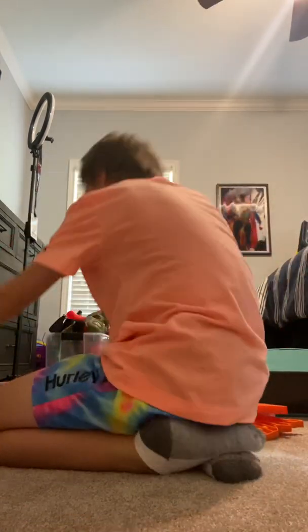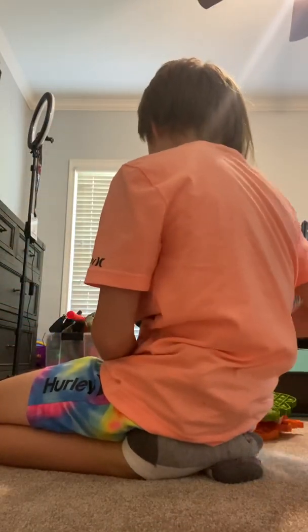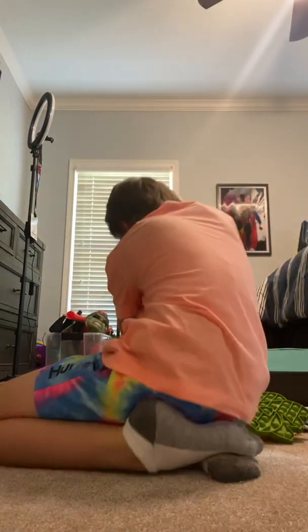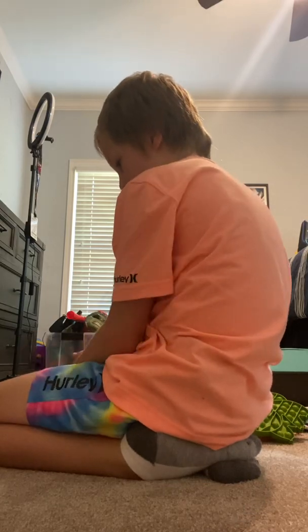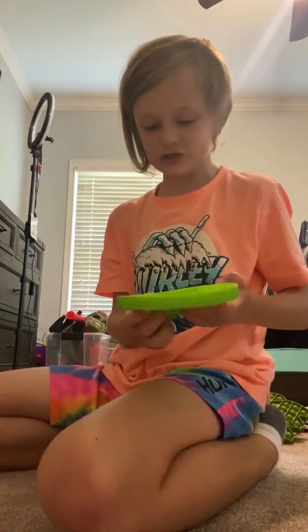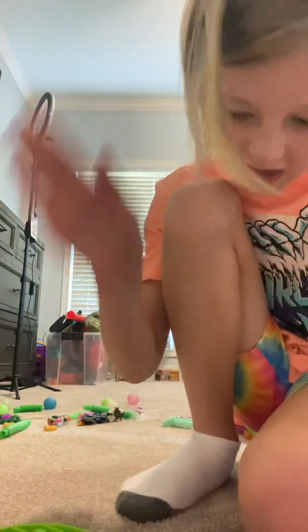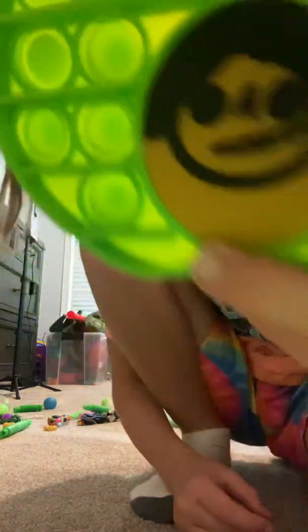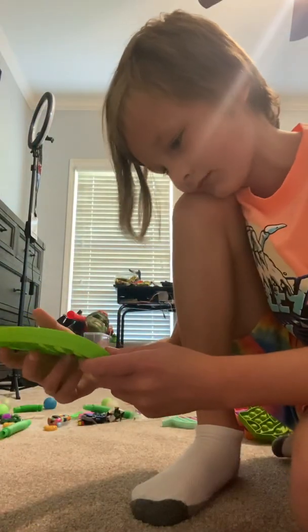Now it's pop it time — everybody's favorite time! This section covers pop its, pop it fidget spinners, and stuff like that. I have lots of pop its. This is my first ever pop it — it's the avocado pop it, he's an OG. I got him at my camp. He got punched in the face a lot.